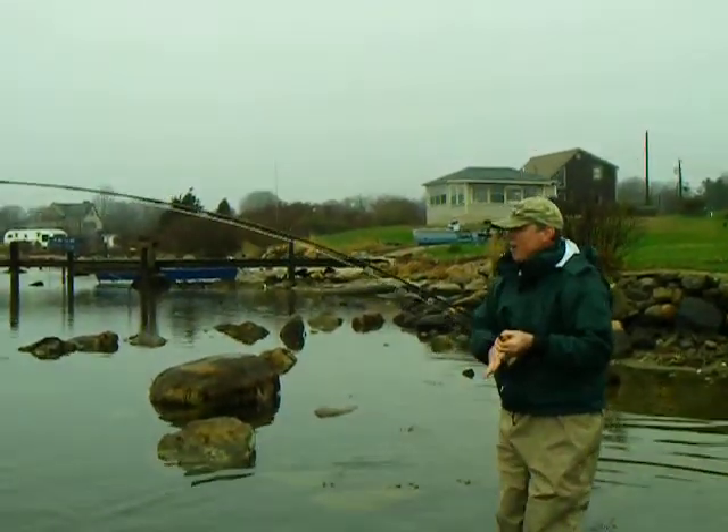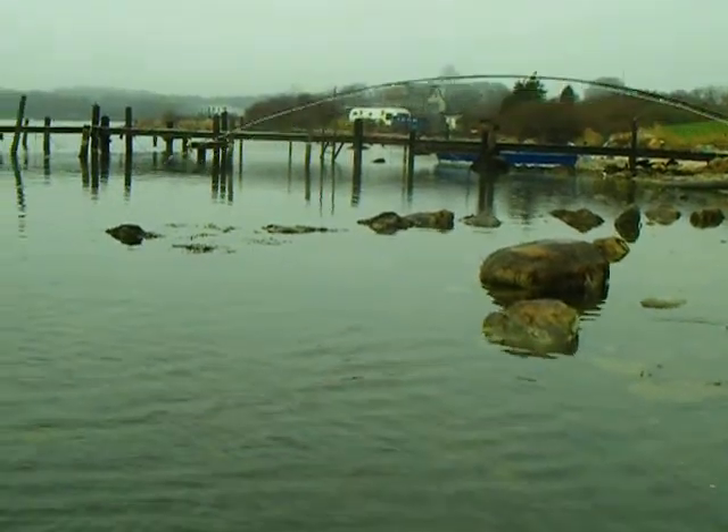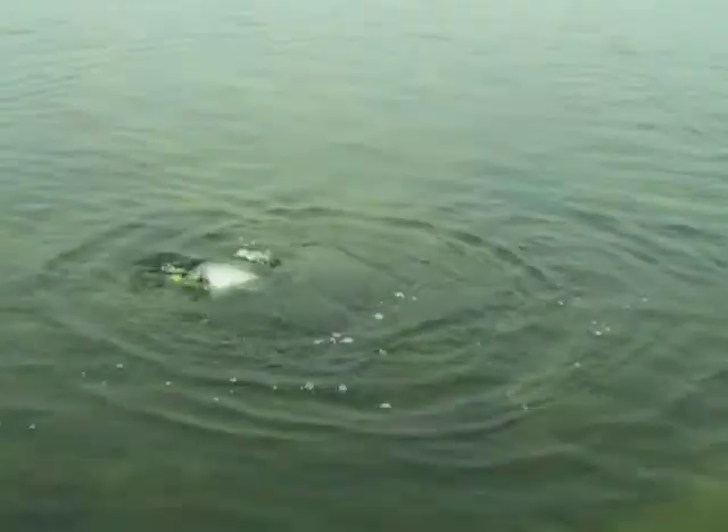Do you want me to land him or do you want me to do it? I just might let you. Alright, that's a nice fish. I'm going to have to put this camera down. Let's just get a look at him first. That's a nice fish. That beats the heck out of mine.